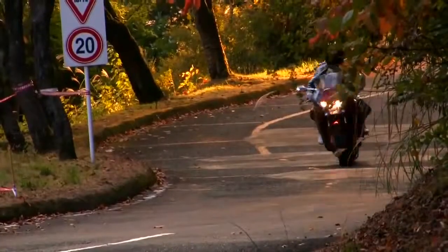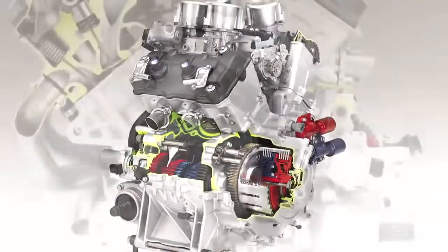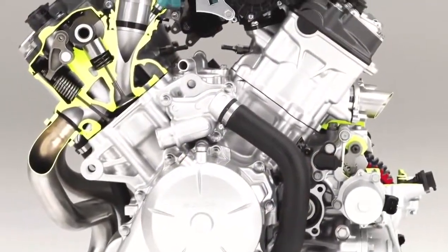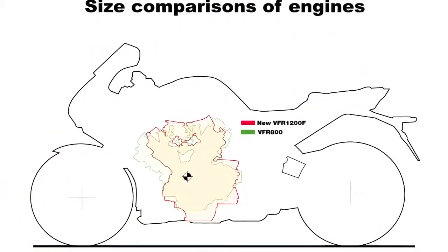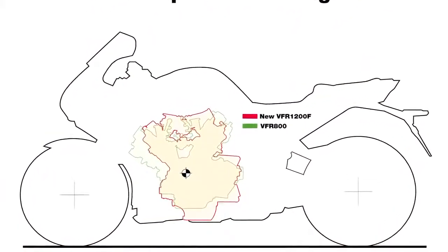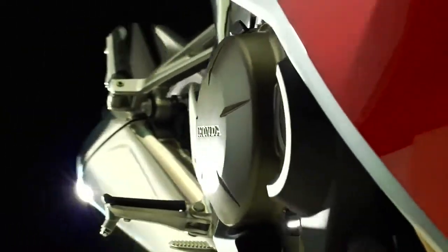At the heart of the VFR-1200F beats a light and compact 1237cc liquid-cooled 76-degree V4 engine that draws directly from Honda's V4 RC212V MotoGP technology. It's more compact than the engine from the 781cc Interceptor, yet it delivers 58% more engine displacement for a huge boost in power.